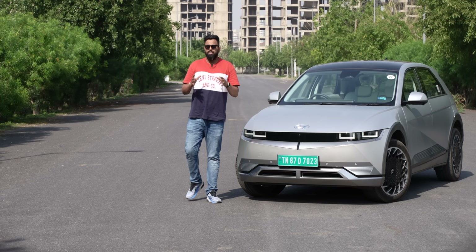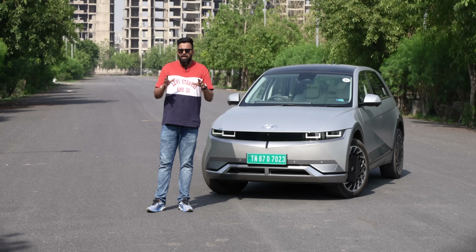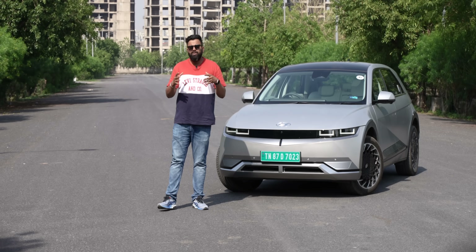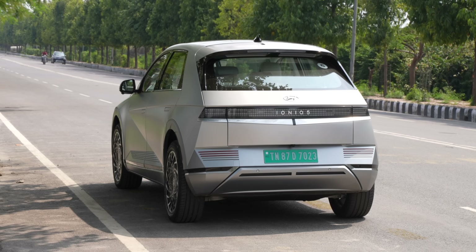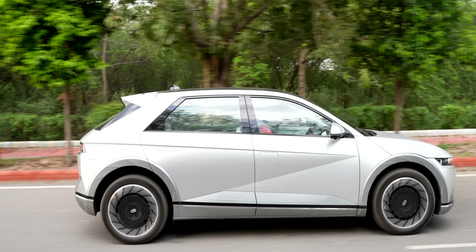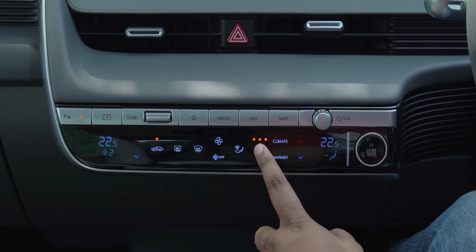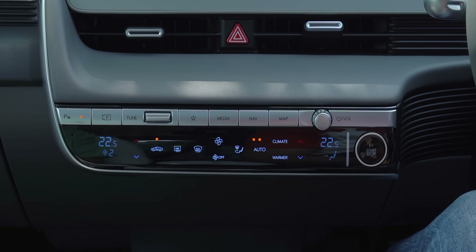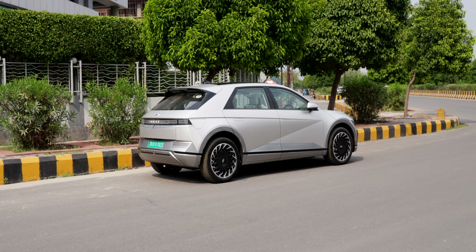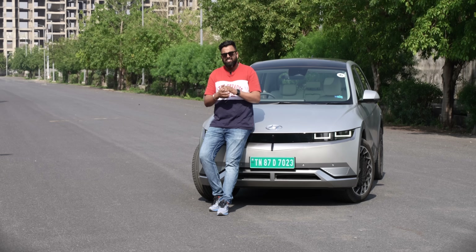The Hyundai Ioniq 5 costs 45 lakh rupees. That sounds like a lot, but after driving it, I can tell you this car packs in all the features you'd expect at that price. I'm still looking for the big compromises. It has the usual EV issues — you need to plan around charger locations, and there's some range anxiety. If I nitpick: no wireless Android Auto or CarPlay, the MID could be more customizable, and the center console is a bit cluttered. But these aren't big compromises. Overall, the Ioniq 5 is really fun to drive, packed with useful features and tech, while looking supremely premium. Is the Hyundai Ioniq 5 at 45 lakhs worth it? Comment below.